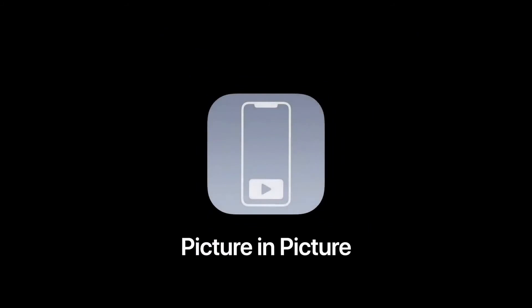We're also bringing picture-in-picture to iPhone, so you can access apps on your iPhone while watching video or talking on a FaceTime call. Let me show you.